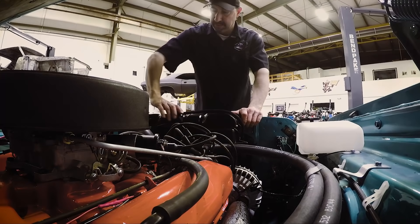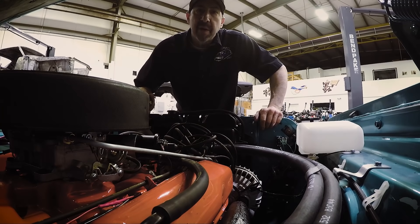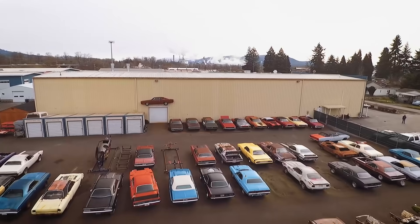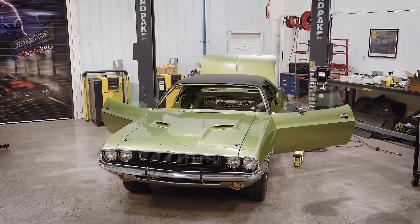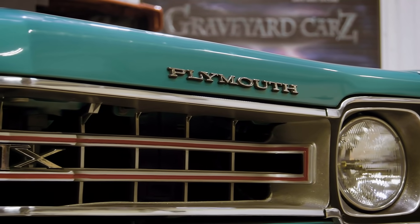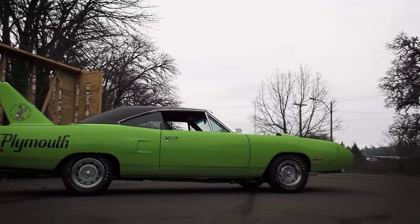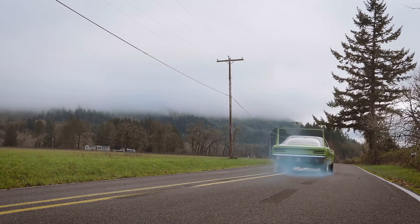While you guys were out monkeying around you missed a bunch of work at the shop. Check out what you missed: last time Bill Goldberg jack-hammered the drivetrain into the 1970 Challenger RT/SE. This time it's crunch time to get the beautiful second generation Plymouth GTX in seafoam turquoise finished in time for the owner's arrival. But first, Mark says goodbye to the 1970 Superbird equipped with a hellcat by taking it out for one last ride.